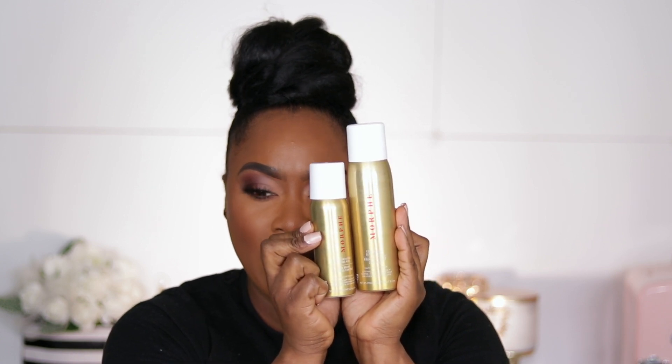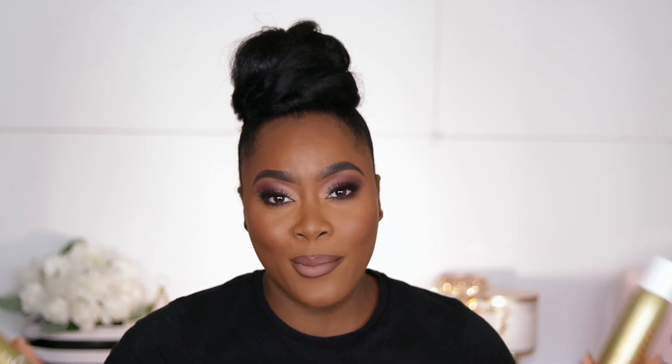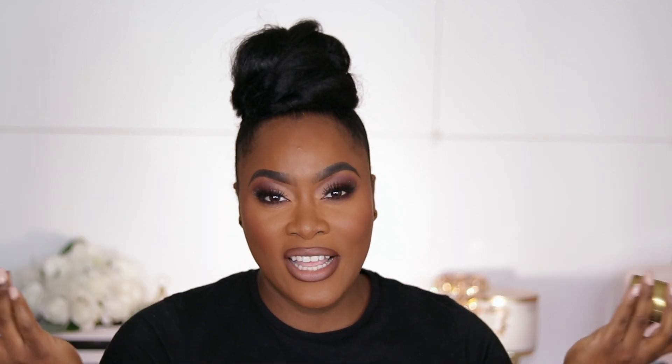Jumping into makeup — I didn't pick much up at all. I picked up the Morphe Holiday Kit with the Continuous Mist. It's the same setting spray I love but with holiday packaging. It was $20, and with the discount I basically paid $16 — which is the cost of the full size on its own. So I was getting a mini for free. Here's the full size and the mini. I was going to re-up on this spray anyway, so I couldn't pass this up, and I'll take the cute packaging.